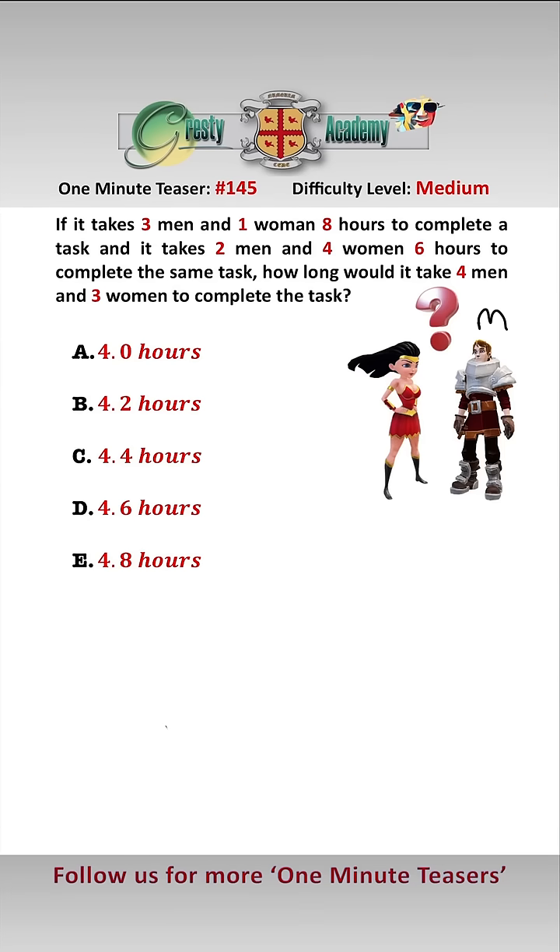Let M be the fraction of a task one man can do in one hour, a.k.a. his work rate, and W be the fraction of a task one woman can do in one hour, a.k.a. her work rate.